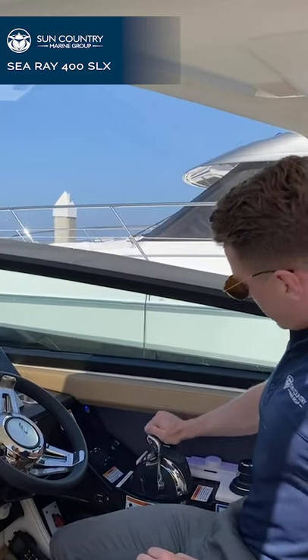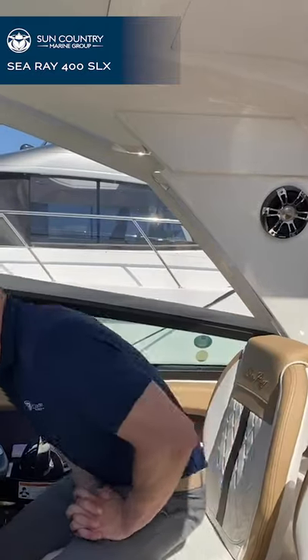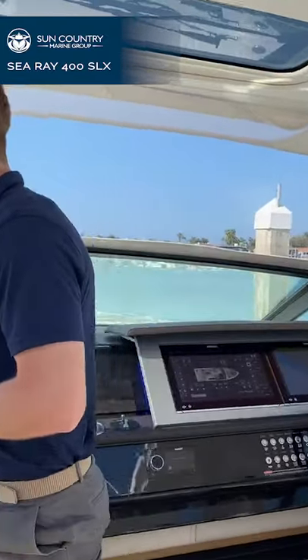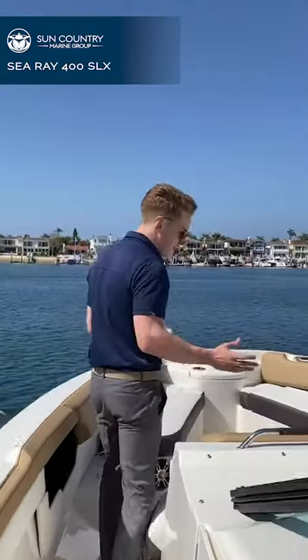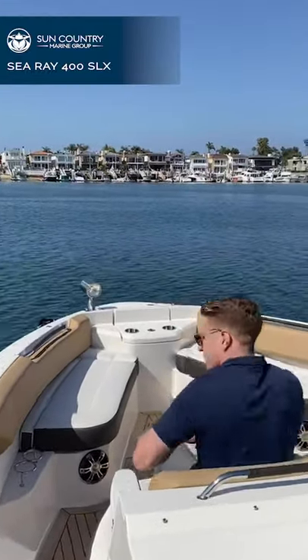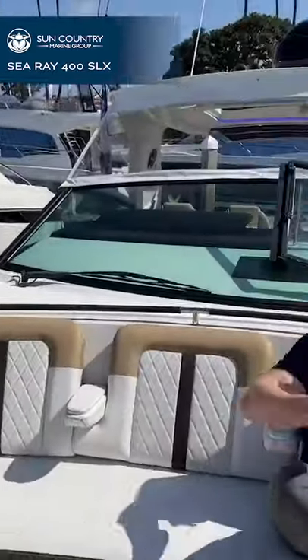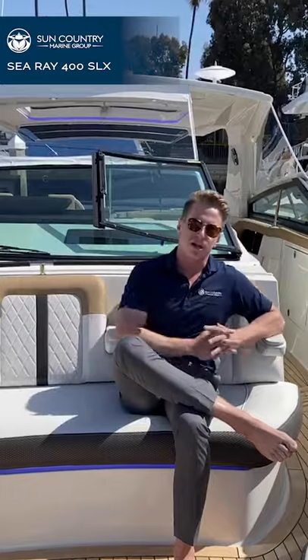As with all of our larger Sea Ray models, we equip them with Mercury's Axius joystick. This gives you unparalleled maneuverability in and around the docks and in tight spots, plus auto-heading, autopilot, and station-keeping as standard. We also have a remote control spotlight mounted on top of the hardtop. Coming around, there's a very spacious bow area. There's a teak table that comes in on the bow, as well as carbon-fiber poles with a sunshade that straps onto the front of the hardtop, giving you increased sun protection when you're at anchor in the bay.